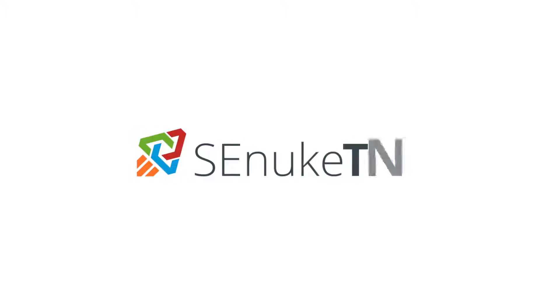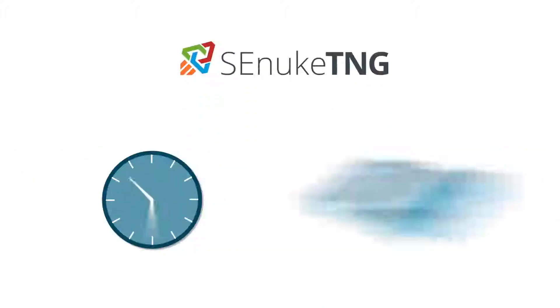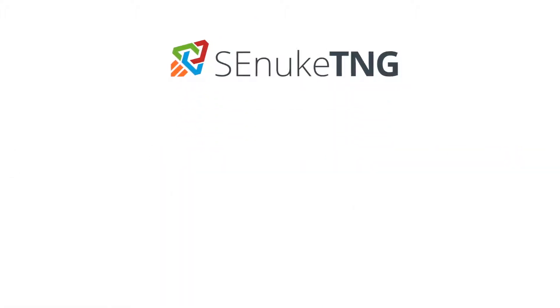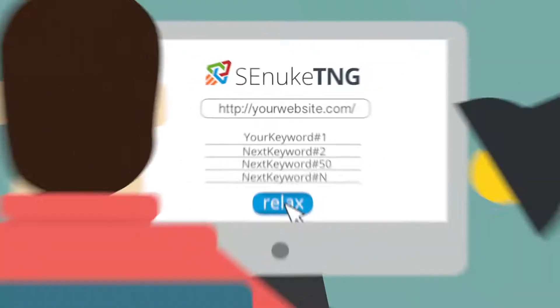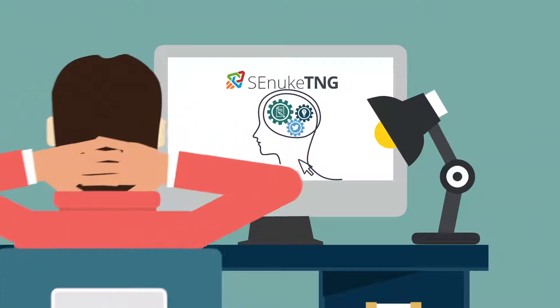SE Nuke TNG also introduces many new rank-dominating features that save you the time and money you once wasted trying to get Google to take notice of your website. All you need to do is enter your website's URL and the keywords that you want to rank for, then sit back and relax while SE Nuke TNG automatically creates fully optimized SEO campaigns.